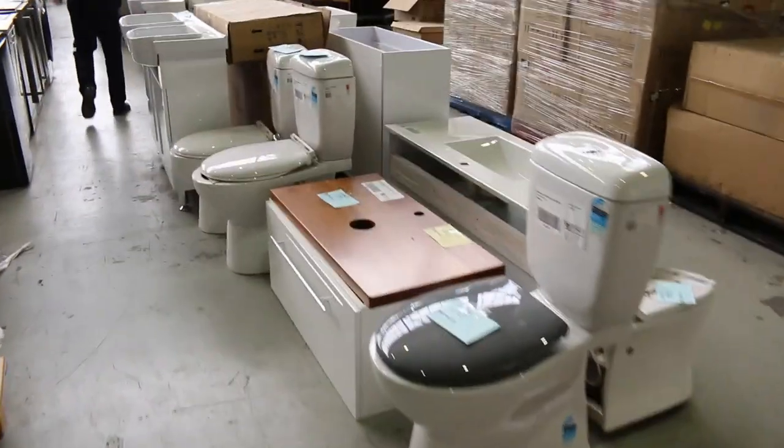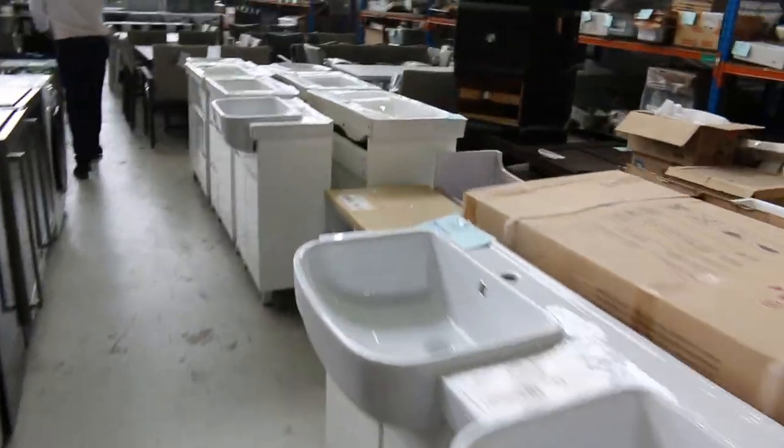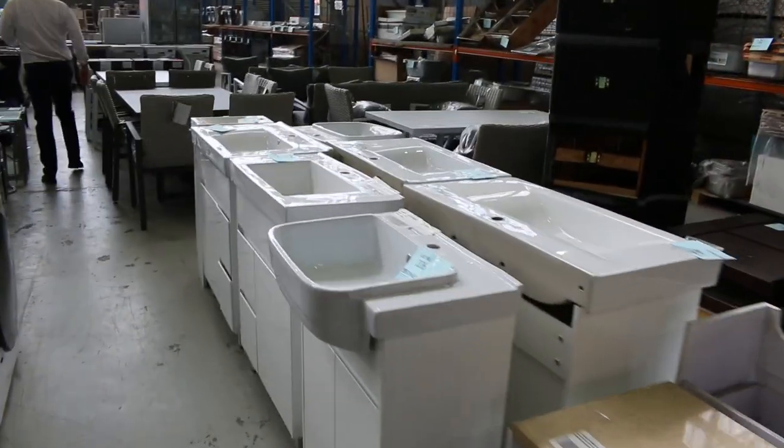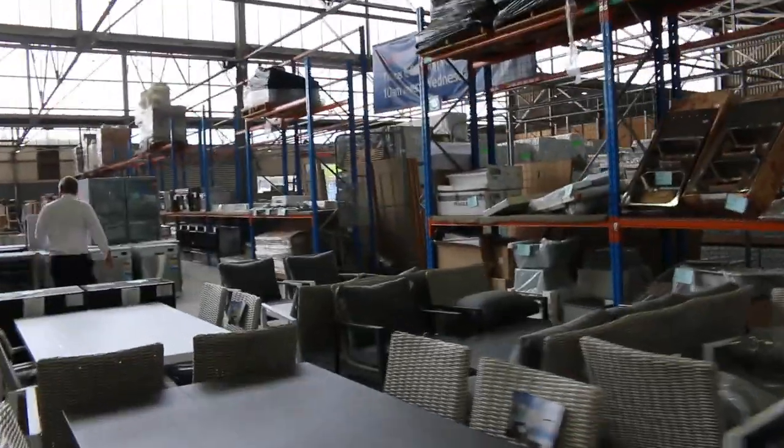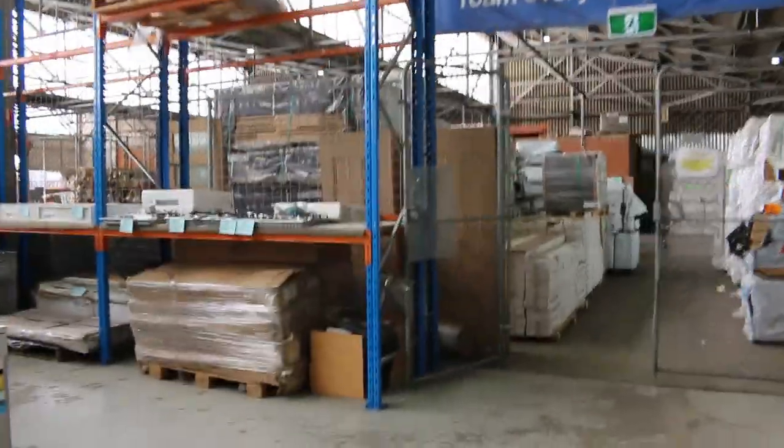Swinging back through here now, I can see we've got some freestanding vanities and lots of ceramic basins as well. Coming up through here there are some duo ovens. There are also lots of freestanding cookers this week. Have a look at these duo ovens — they're pretty nice.